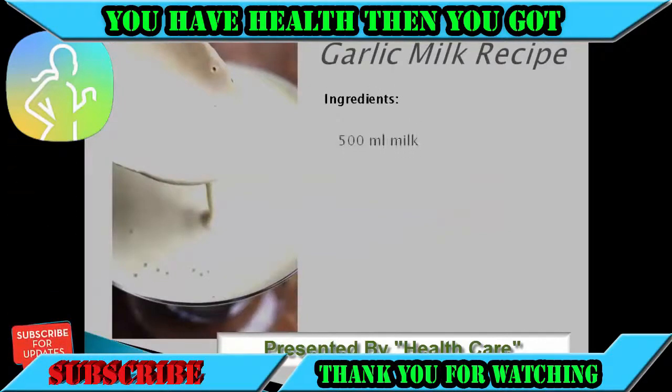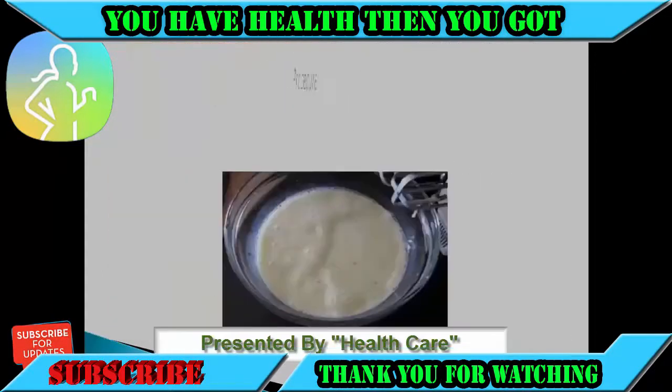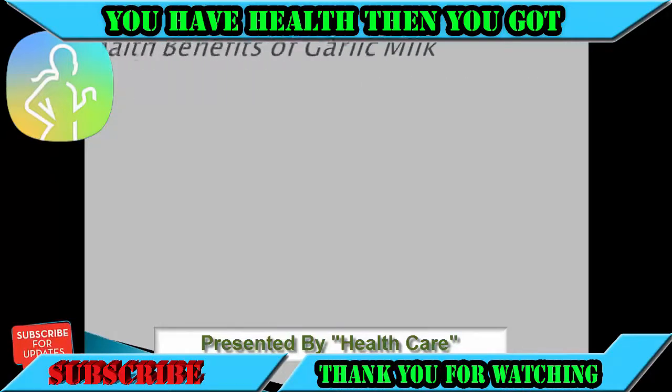Garlic milk recipe ingredients: 500 milliliters milk, 10 garlic cloves, 2 to 3 small spoons of sugar, 250 milliliters water. Procedure: mix milk and water in a pot, add the peeled and chopped garlic, and put on fire over medium heat. Let it cook slowly until the liquid has evaporated by half, then strain and add sugar. It is best to drink while hot.